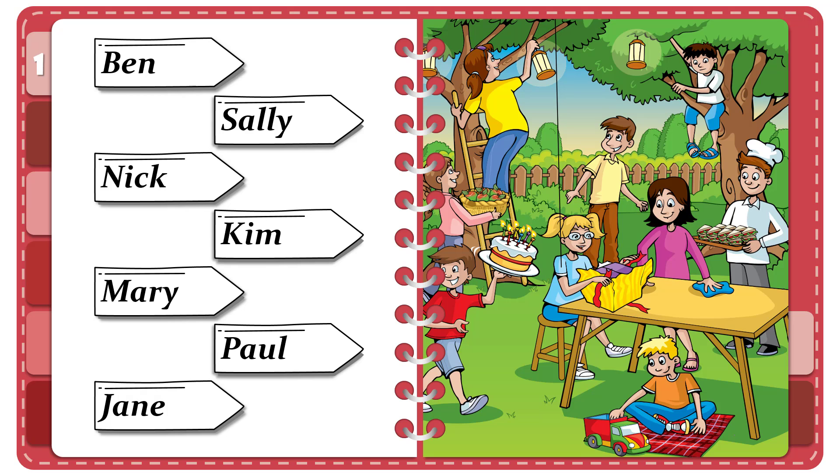Look, Grandpa. My friend's family are in the garden. What's your friend's name? It's Sally. Can you see her? She's got glasses. Is she opening a present? That's right. It's her birthday today. Can you see the line? This is an example.